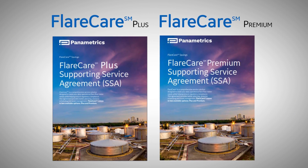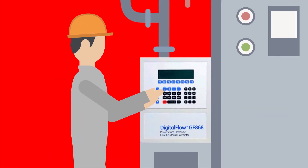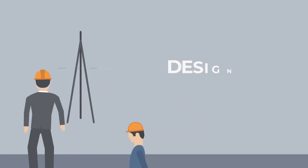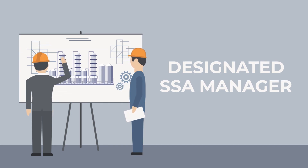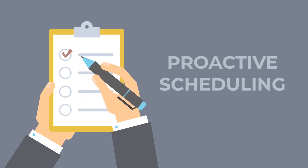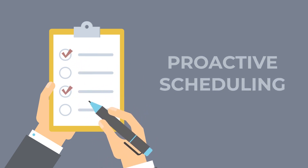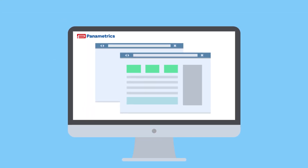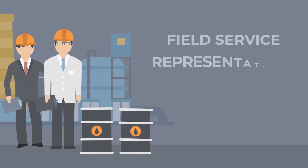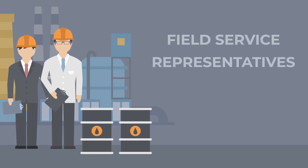FLARE Care PLUS offers non-invasive in-situ verifications, a contract kick-off meeting with representatives from your company, a designated SSA manager to coordinate work scope, and proactive scheduling of annual compliance verification involving a series of inspections and evaluations. There's also a customized online portal for all contract-related documentation, 24/7 telephone technical support for troubleshooting, configuration and programming, and assigned primary and secondary field service representatives for on-site service.